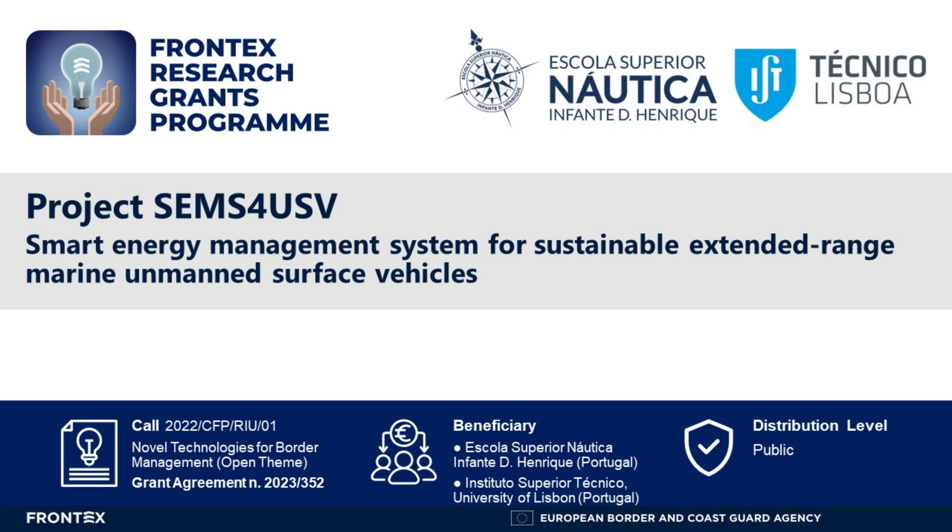The project Smart Energy Management System for Sustainable Extended-Range Marine Unmanned Surface Vehicles is a collaboration between Escola Superior Náutica Infante Dom Henrique and Instituto Superior Técnico. This project is co-funded by Frontex, the European Border and Coast Guard Agency, through the Frontex Research Grants Program.